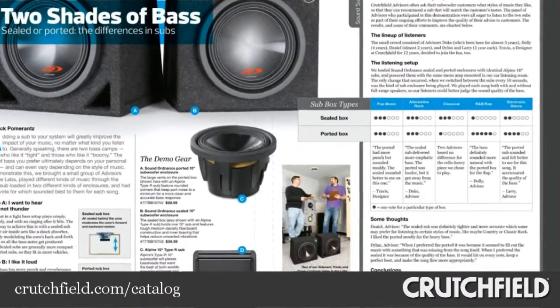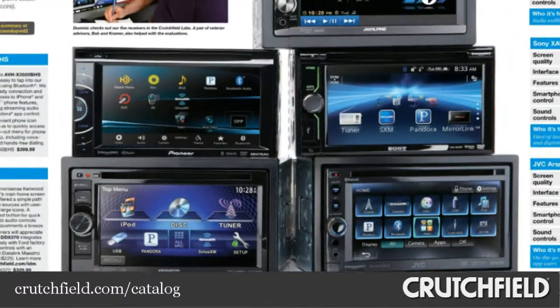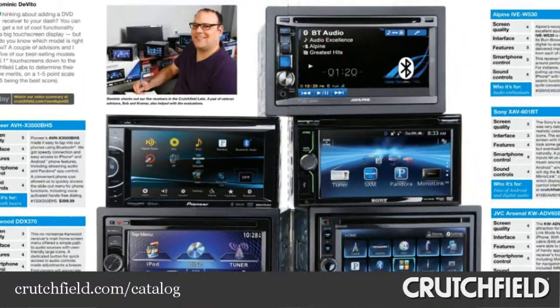This issue also features two reports from the Crutchfield Labs. Our advisors test how different types of subwoofer enclosures work with different kinds of music, and we share the results of our DVD receiver roundup.